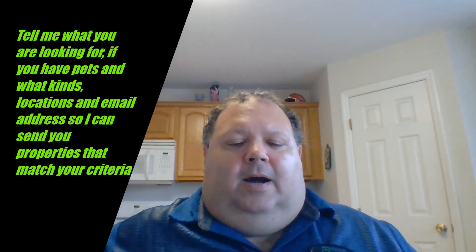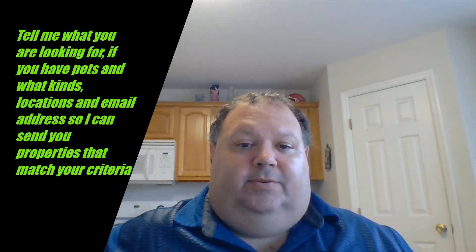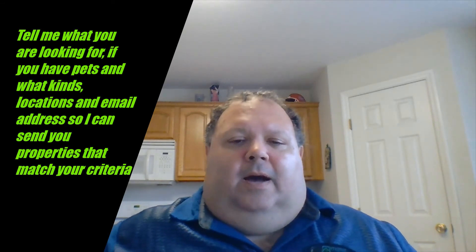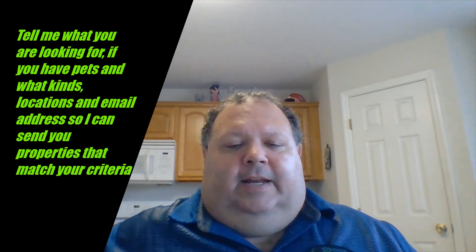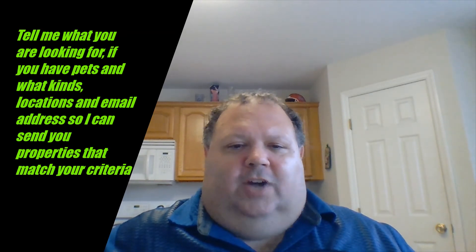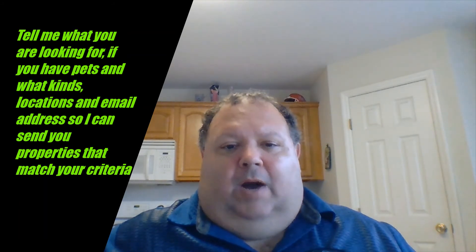In terms of how I work with renters, what's helpful for me to know is: first, if you do have any of those background issues, because it's a different strategy finding a rental if you have bad credit, evictions, or criminal history. I also need to know how many beds and baths you're looking for, whether you have any pets, any special requirements, what locations you're interested in, and how far out you're willing to be from a job. That helps me set up a search and get you properties that match your criteria.